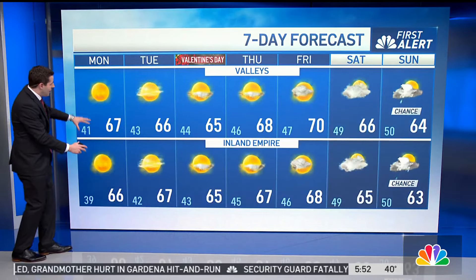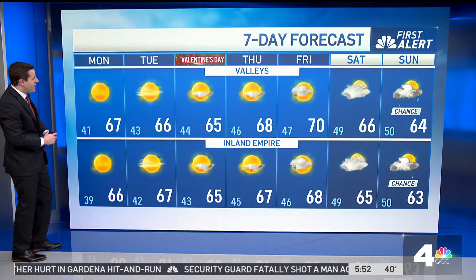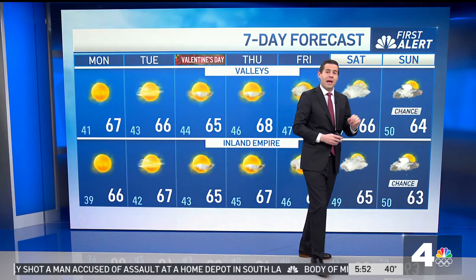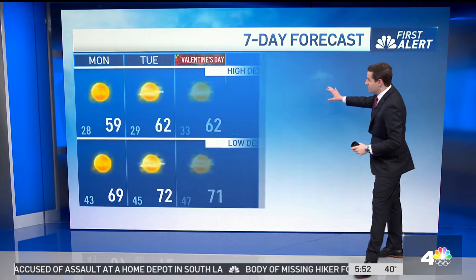The valleys are on top, forecast is down below. Mid to upper 60s for today. As we get into the next couple of days, we warm up — upper 60s, maybe low 70s possible by Friday — before we cool things down getting into the weekend and we bring back that chance of rain.